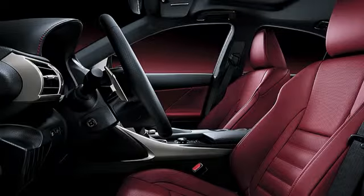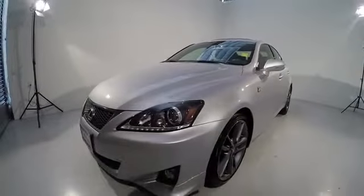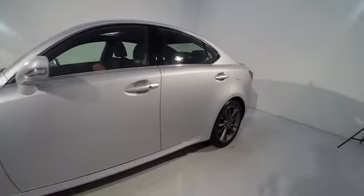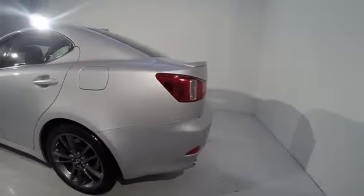The 2011 IS250. An interior and exterior design inspired by the world of competitive racing, the IS250's authentic performance and style are the hallmarks of this classy luxury sedan, priced below $35,000.